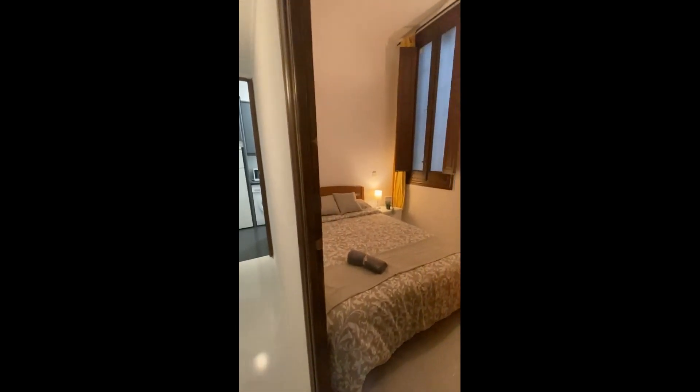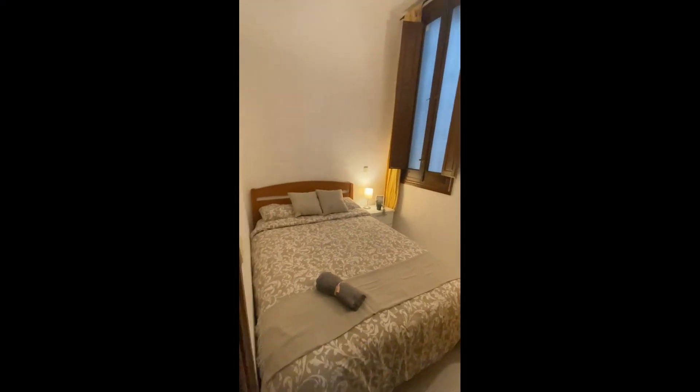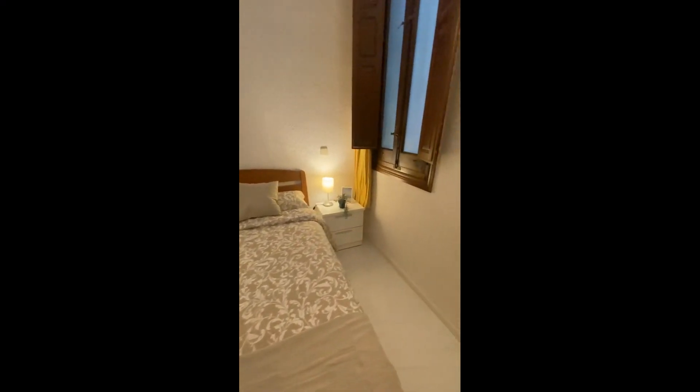Then from the living room again you can go into a corridor, and here you'll have the door to the second room. You've seen the furniture — there's again a double bed, the bedside table, the window and the shutters.